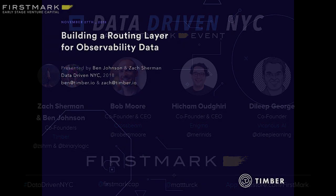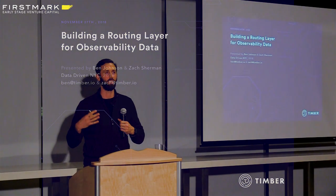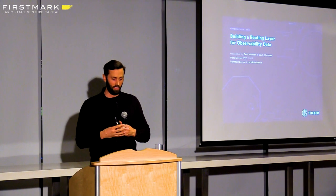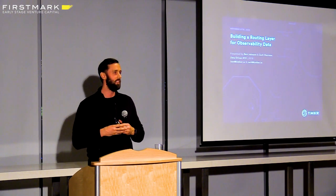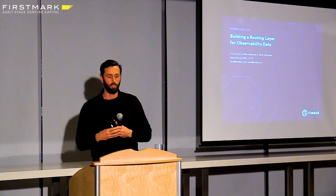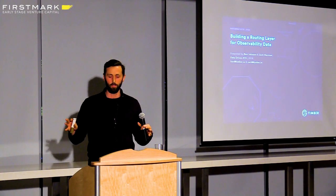Thanks Matt. I just want to say thank you for the opportunity — we're big fans of the conference and we're really excited to share our topic today. We want to talk to you about what we have found to be the most valuable aspect of our data pipeline. We call it the routing layer. It's really been the foundation of all the value we've extracted out of that.